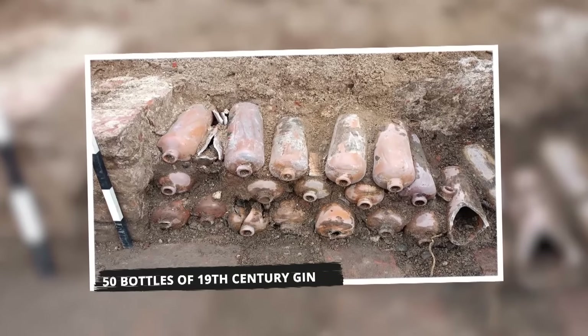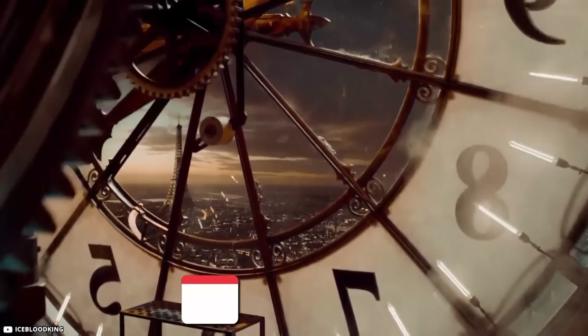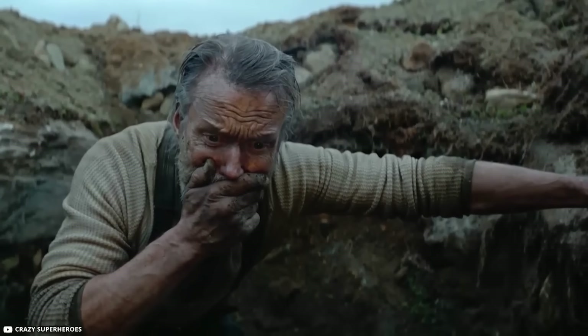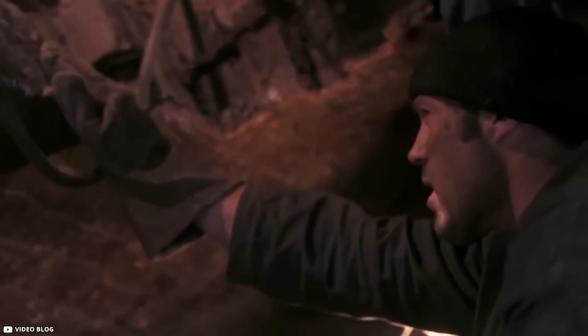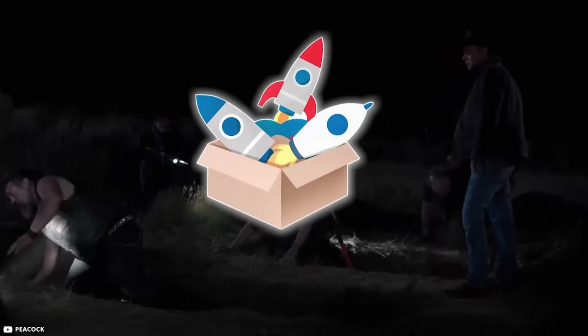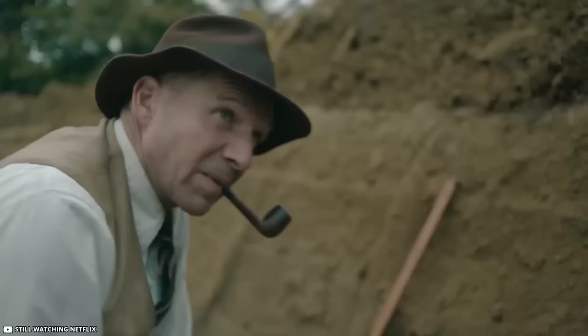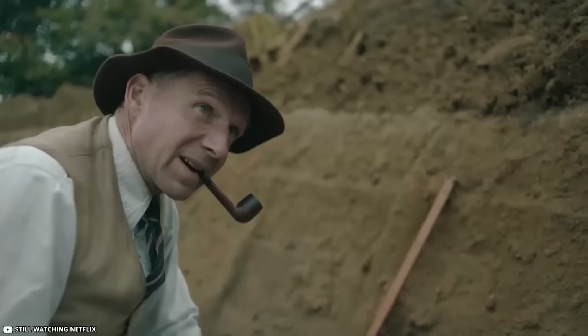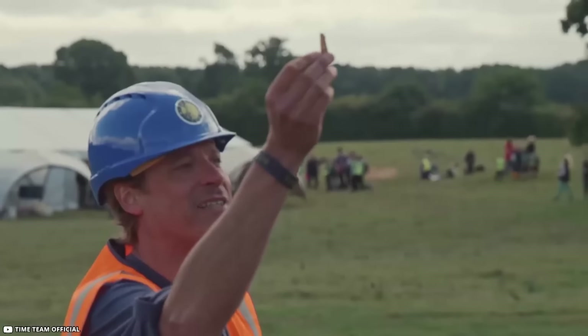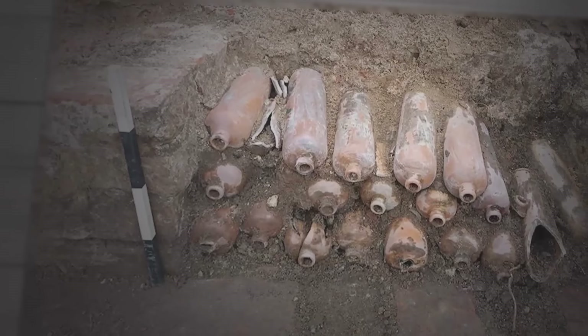50 Bottles of Nineteenth-Century Gin: In the early months of 2022, workers digging in the ground made a surprising find. They uncovered a hidden cellar that had been forgotten for a long time. At first, people were scared, thinking it might contain dangerous leftover things from a war. But as experts studied the cellar, the fear turned into amazement — instead of dangerous things, they found a collection of bottles.